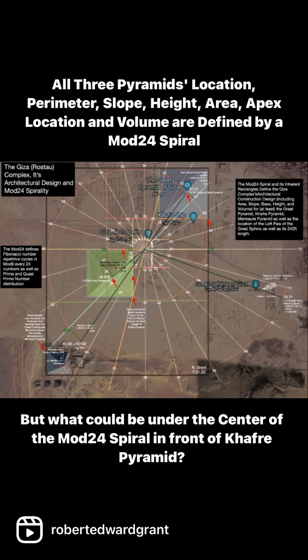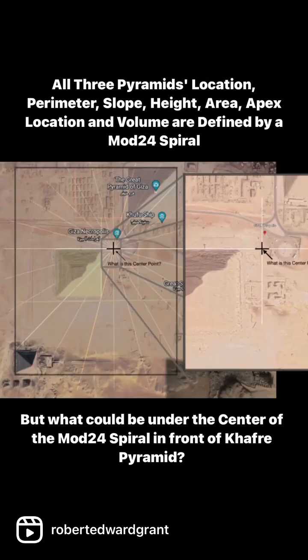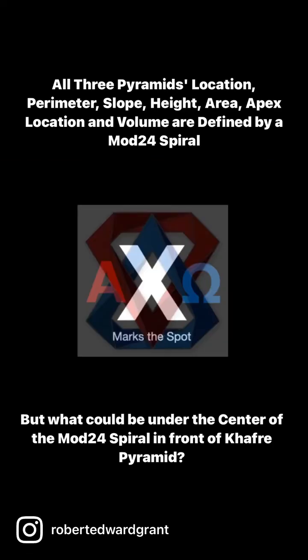It shows very advanced knowledge and also central planning of the Giza Plateau. But the major question is what's still under the X in the center of that spiral — you can see here it's just in front of the Khafre Pyramid. I'm really looking forward to getting back to Egypt to see if X really does mark the spot.